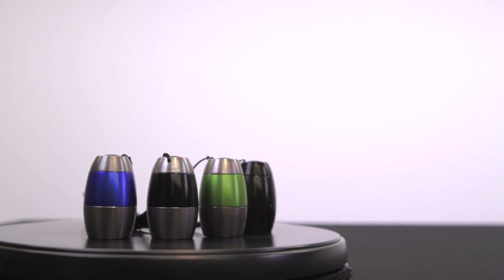With up to 100,000 hours of LED light, don't let their small size fool you — these little guys sure pack a punch, available in an assortment of colors.